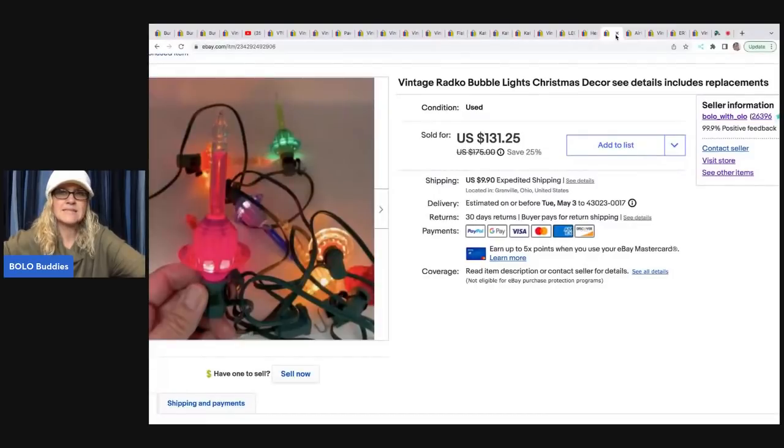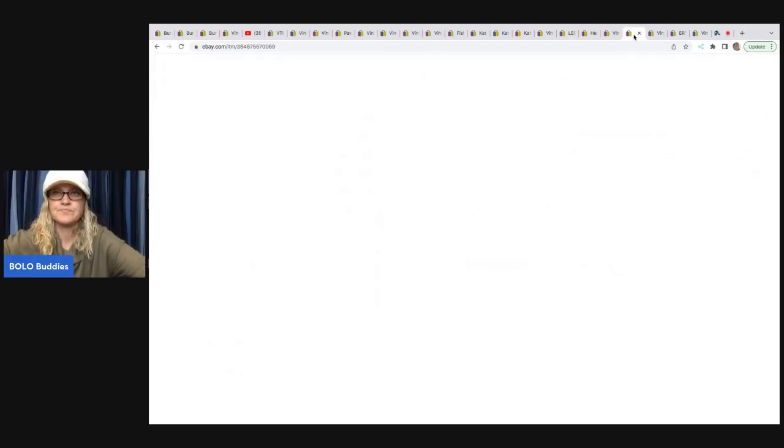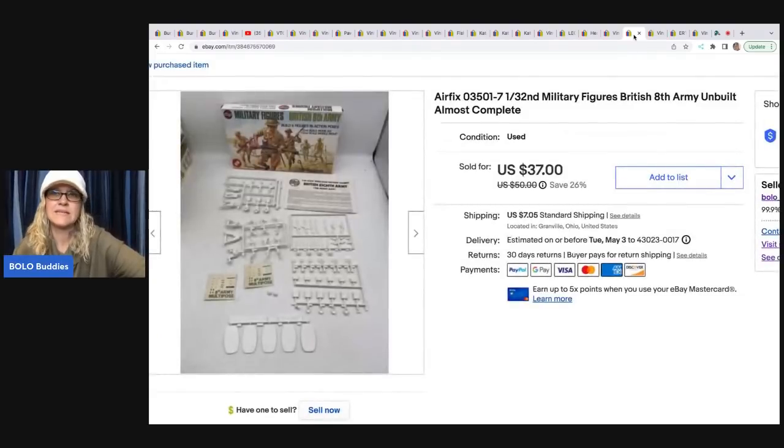These bubble lights I got at a thrift store for $6 and sold for a best offer of $95 plus shipping — you plug them in and they bubble. These are Radco. This next one is an Airfix military figures set, unbuilt and almost complete. I got it at a garage sale for $3 and sold it for $37 plus shipping.